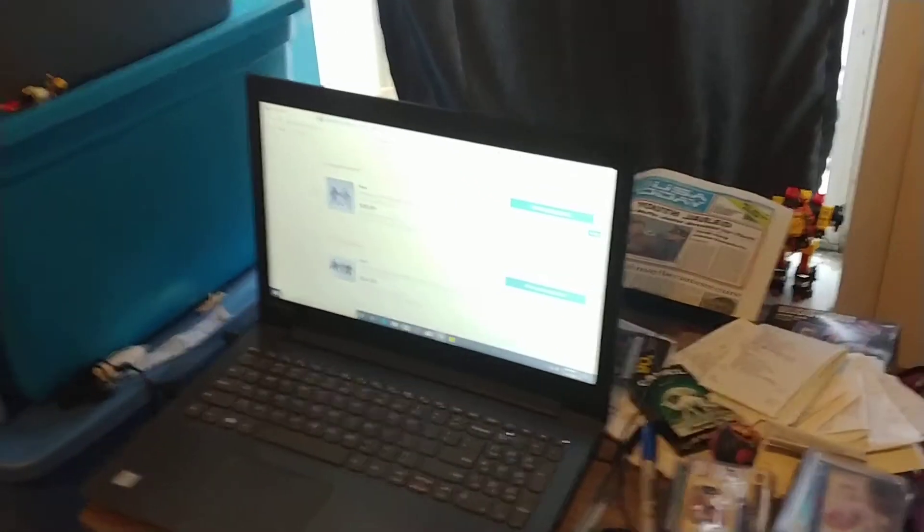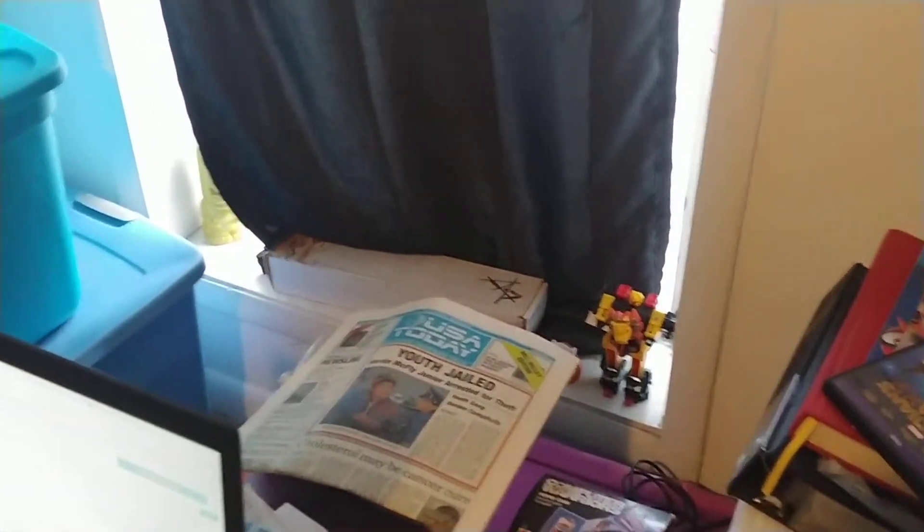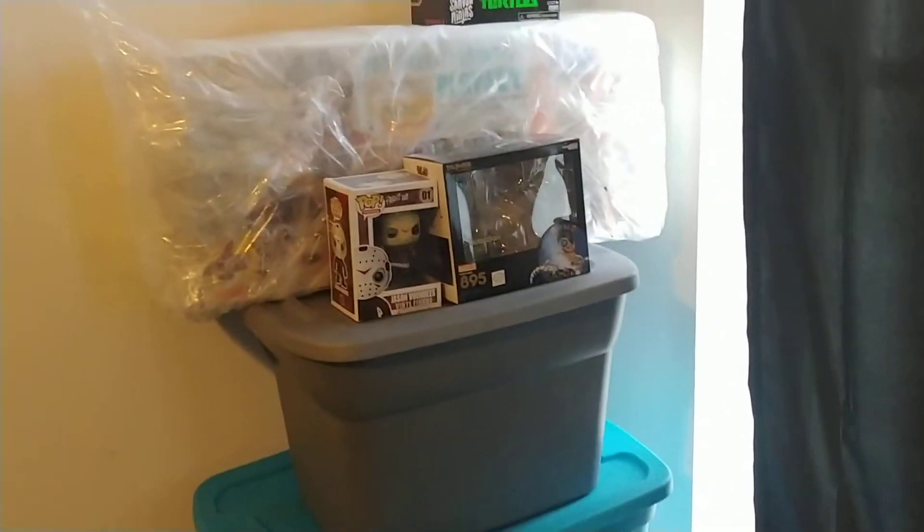There's a Metroid in the box there, which will probably be offered up. However, it's going to take quite a bit to ship as it is a large item.